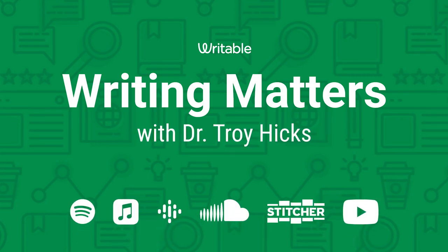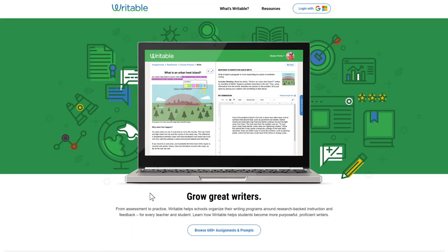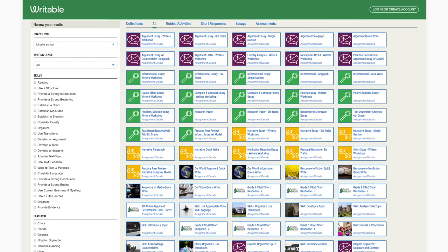Discover more episodes and subscribe on your favorite streaming platforms, or check out filmed episodes on YouTube. And if you want to learn how to grow great writers, check out writable.com.